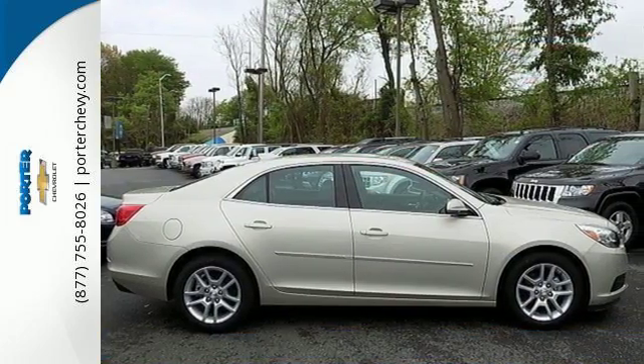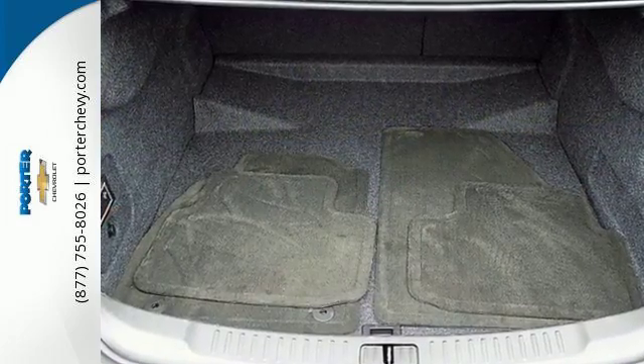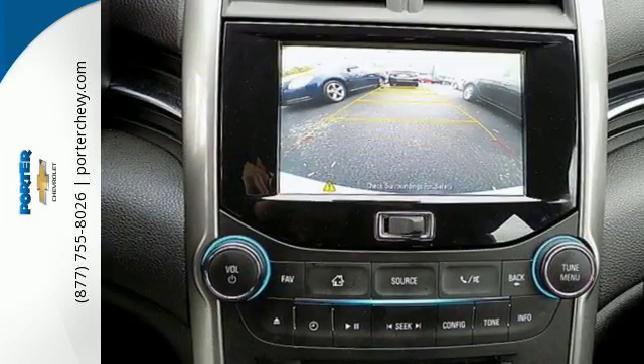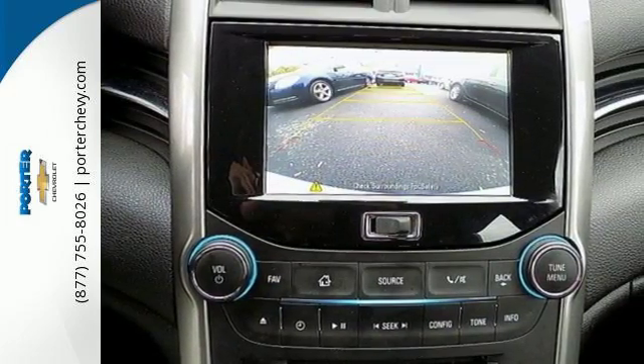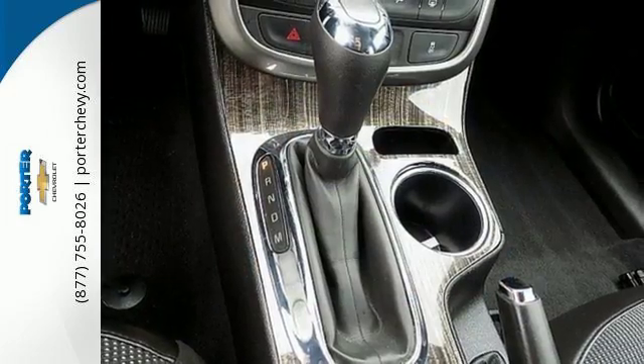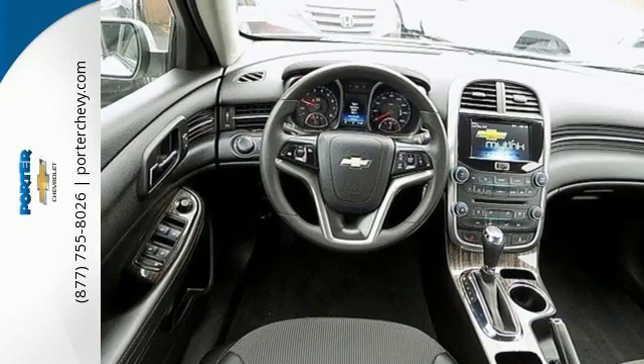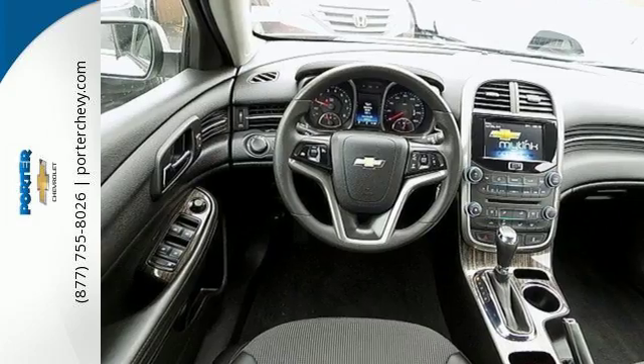With everything you need from supportive and comfortable seats and StabiliTrak to keep you steady on the road, to an Ecotech engine and 6-speed transmission with sequential sport shift to get you there with power, this vehicle offers a refined driving experience while remaining easy on the eyes, offering a true display of impressive balance.